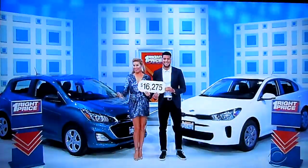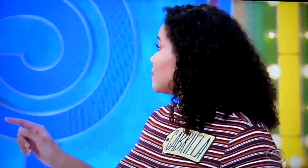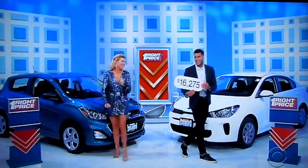Thank you very much. The game is called One Right Price. $16,275 — is that the price of the Chevy Spark hatchback or the Kia Rio S? You're right, you hit both cars. The Kia Rio S.